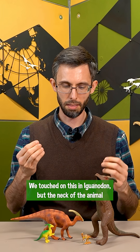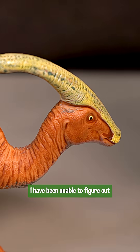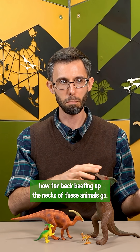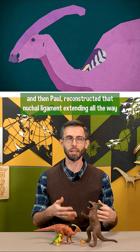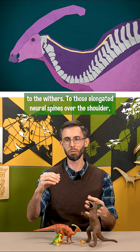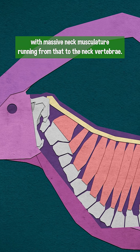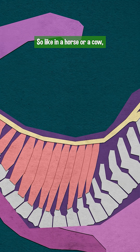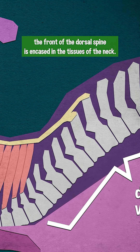We touched on this in Iguanodon, but the neck of the animal was almost certainly thicker than I portrayed it. I have been unable to figure out how far back beefing up the necks of these animals goes. What Bertotto and co-authors call a 'bowl neck' really originated in the 80s when Gercas and then Paul reconstructed that nuchal ligament extending all the way to the withers, to those elongated neural spines over the shoulder, with massive neck musculature running from that to the neck vertebrae — so like in a horse or a cow, the front of the dorsal spine is encased in the tissues of the neck.